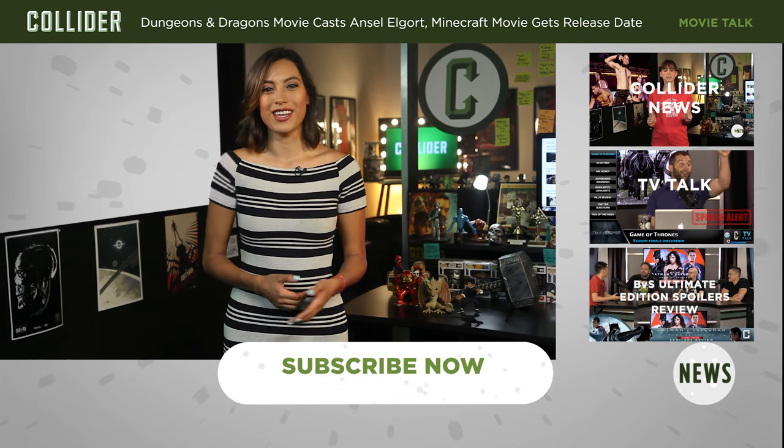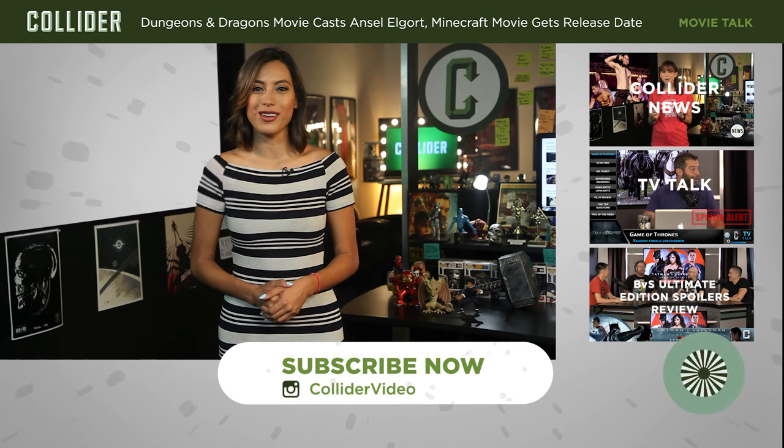What do you guys think about the new concept art? Sound off in the comments section below. And for more on the Justice League and all of the films in the DCEU, head on over to Collider.com and be sure to subscribe to the Collider Videos YouTube channel to keep up with all the must-know movie news.